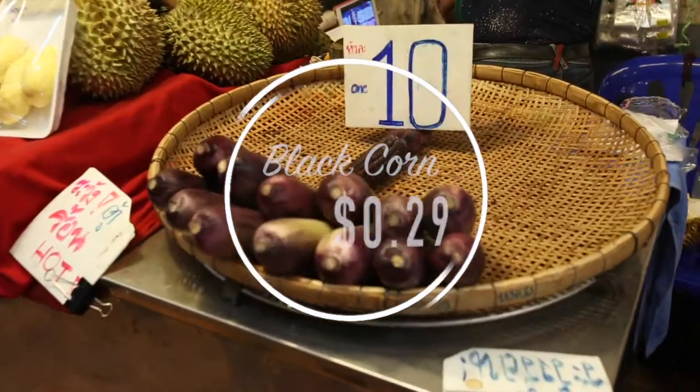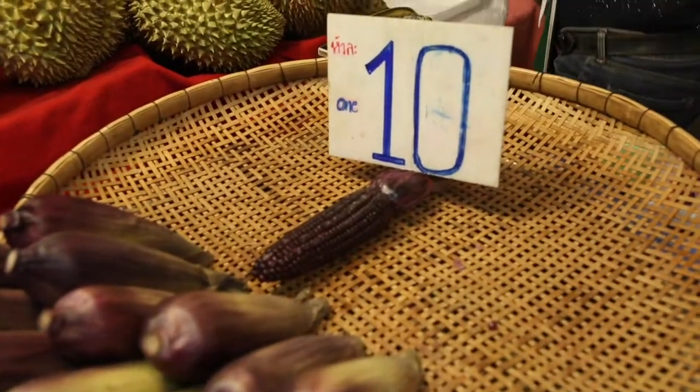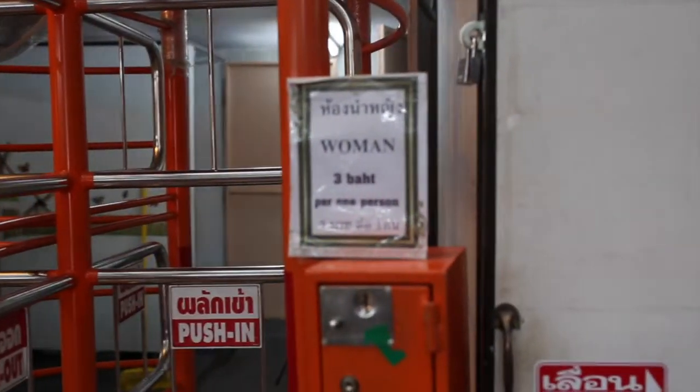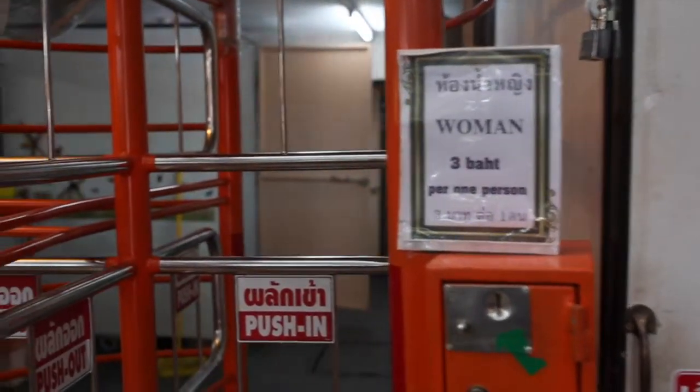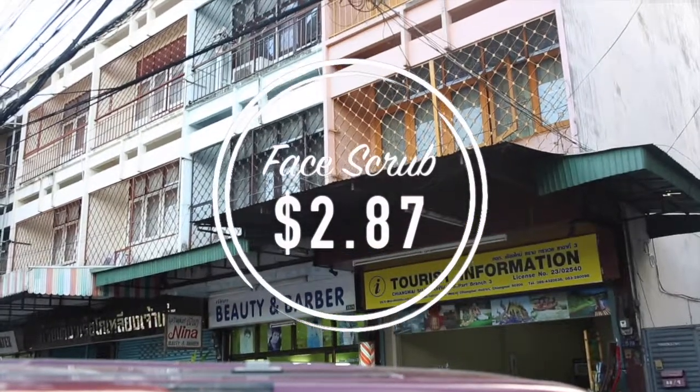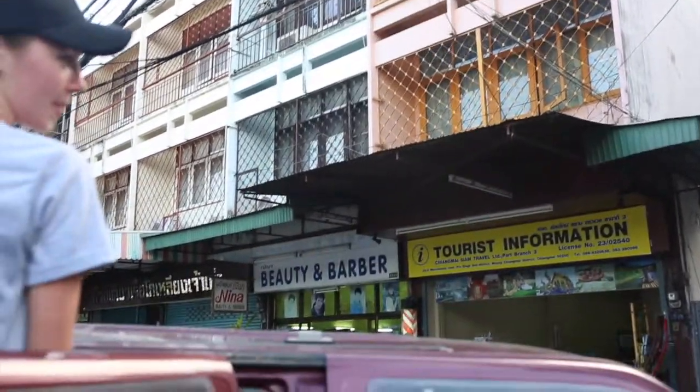We tried black corn for 29 cents. And then we thought this was funny: to use the bathroom it was nine cents — three baht, nine cents. We went. Then we got face scrubs for $2.87.